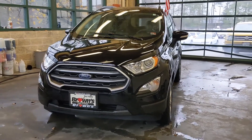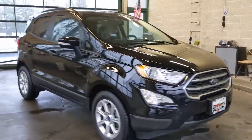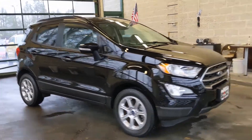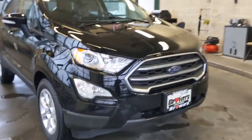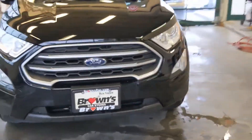The Ford EcoSport is shown here in this beautiful shiny black. It's a really cute little compact SUV. Looking at the front, you're going to see those nice fully automatic headlights with the nice grille there.